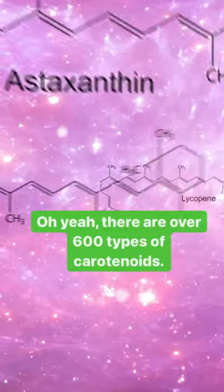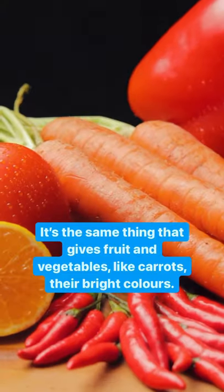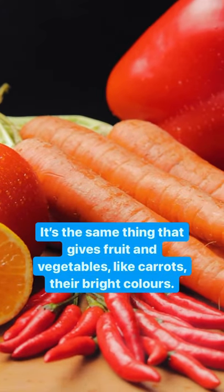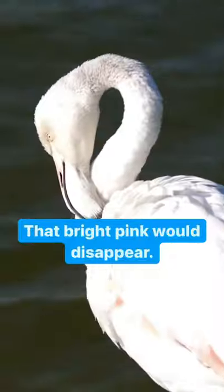There are over 600 types of carotenoids. It's the same thing that gives fruit and vegetables, like carrots, their bright colors. So if you're a flamingo and you don't eat brine shrimp or algae, that bright pink would disappear.